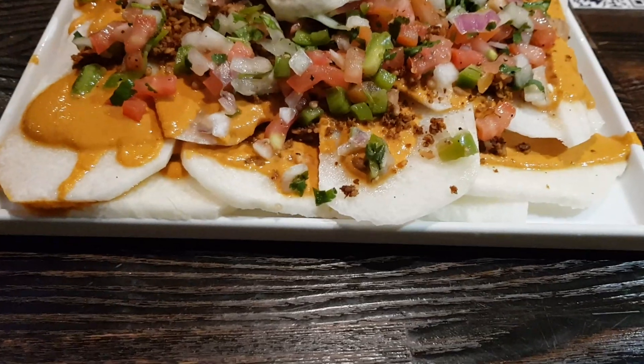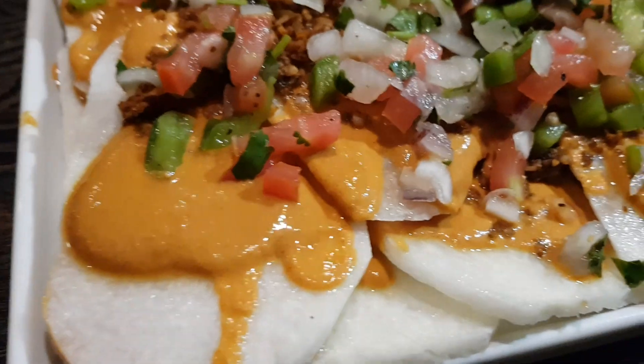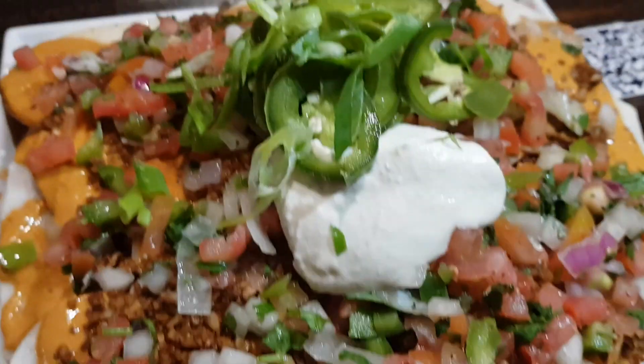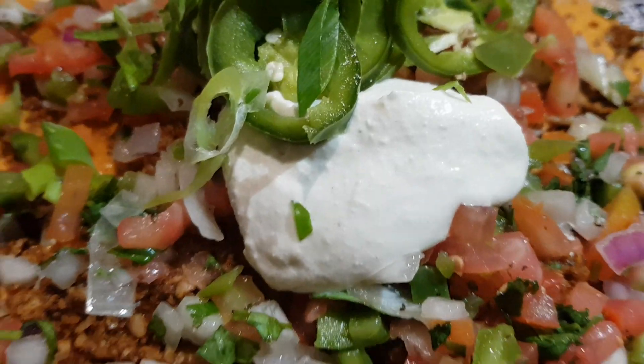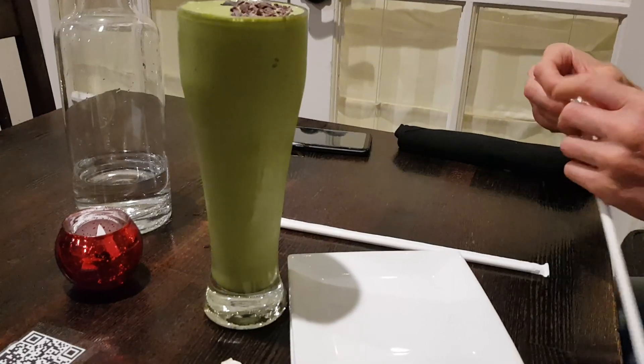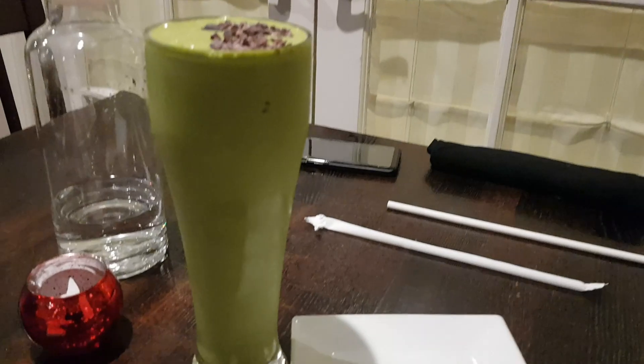We start with the nacho plate here — it's a jicama taco with nacho cheese, some type of nut meat, pico de gallo, and cashew cheese. Oh my god, so delicious! And we got a huge glass of a mint shamrock shake — we're all vegan!